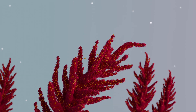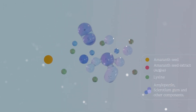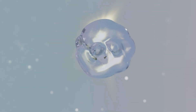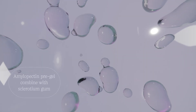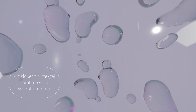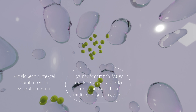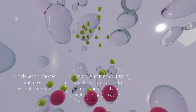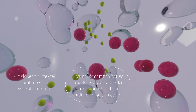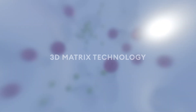Through advanced biotechnology, amaranth seed extract is embedded into a plant-derived three-dimensional biopolymer matrix enriched with lysine. The process starts with preparing a maize-derived amylopectin polysaccharide, which combined with sclerotium gum forms a hydrocolloid pre-gel. Lysine and a hydrolyzed extract of Amaranthus caudatus seed are then incorporated via multi-capillary injection. Upon cooling, a 3D matrix forms, efficiently trapping active molecules.